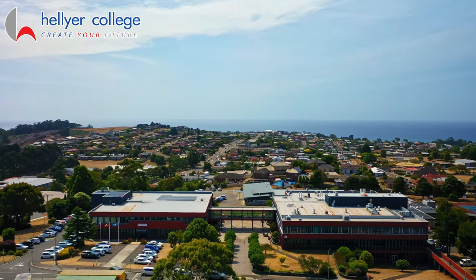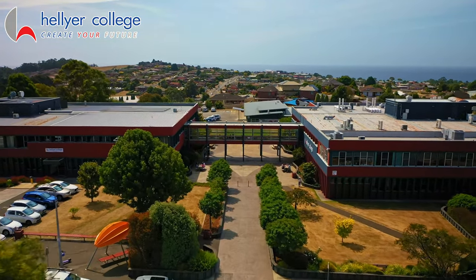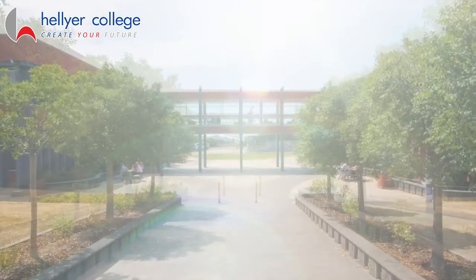Our college offers a personalized learning experience for more than 600 students in years 11 and 12, and this allows smaller classes and a supportive learning environment. Our school motto is create your future.